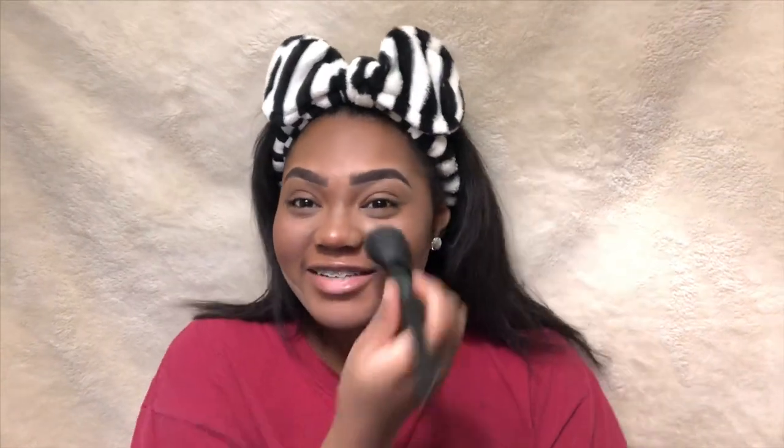Now going in with Elf's Brick Red Blush, I'm just going to be applying that on the inner cheek and over the nose to make me look like I'm innocent — even though I'm really not. Just kidding. Or am I?